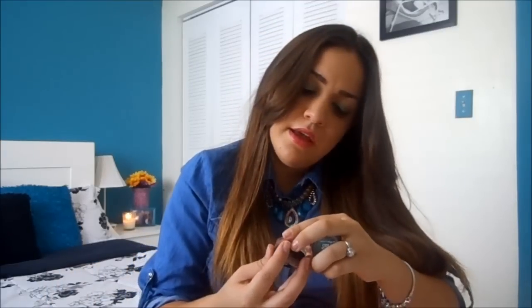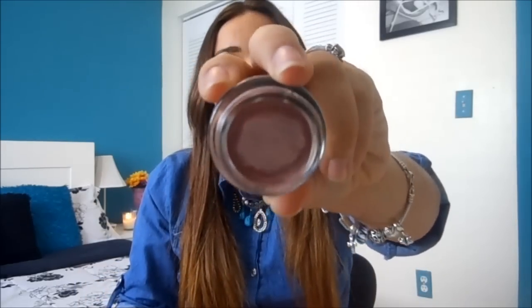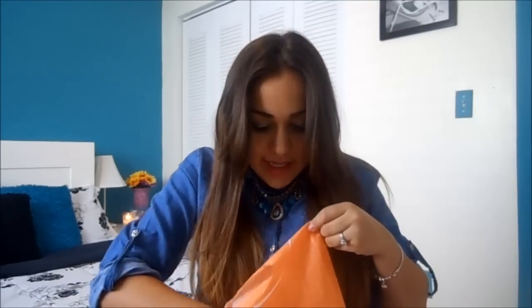I also got four Maybelline Color Tattoos. The first one is in Bold Gold — it's a really pretty gold chrome color. Then I got Tough as Taupe, which is a taupe nude color for every day. Then I got Inked in Pink, which is a really pretty shimmery gold everyday pink. And then I got Edgy Emerald, which I actually have on my eyes right now. These are just everyday eyeshadows and these are my first Color Tattoos — I was very excited.